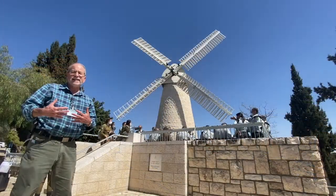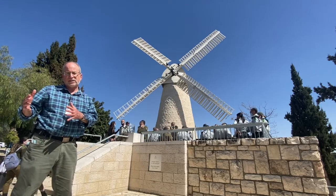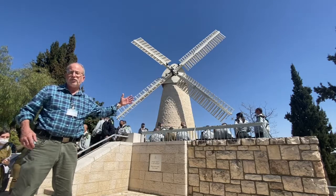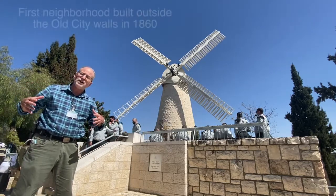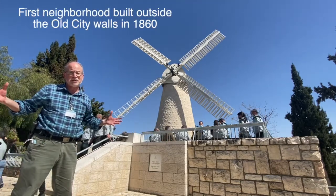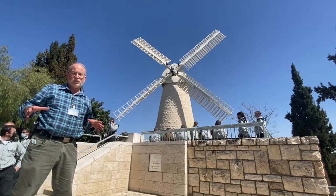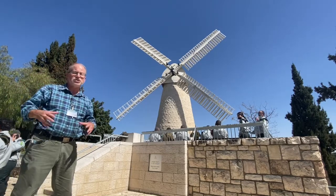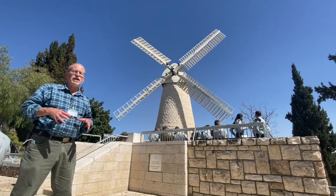We're standing in what's called Yemin Moshe, right to the west of the Old City. This area is the first area of inhabitation outside the walls of Jerusalem. Believe it or not, even though Jerusalem is the largest municipality in Israel today, before the mid-19th century no one lived outside the walls. Everyone was crammed inside the walls. The majority of the population was Jewish, overcrowded, with poor sanitation and cholera outbreaks.